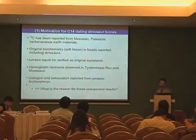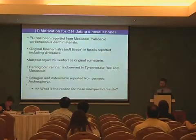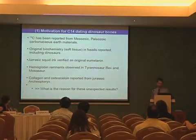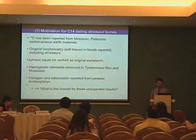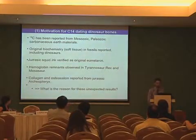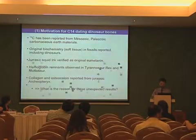C-14 has been reported from Mesozoic, Cenozoic, and Carbonaceous Earth material, and original biochemistry and soft tissue has been reported in fossils, including dinosaurs. This is the work of Mary Schweitzer et al. and others. We also have a report of Jurassic squid ink which was verified as original eumelanin. Hemoglobin remnants have been observed in Tyrannosaurus rex and in the Mosasaur. Collagen and osteocalcin have been reported from a Jurassic archaeopteryx. This was one of our basic motivations for following these C-14 experiments.